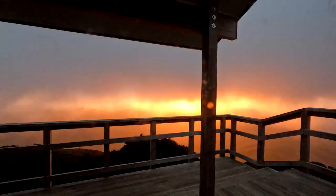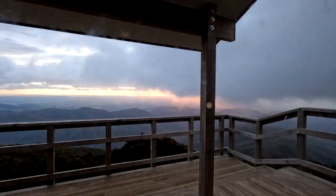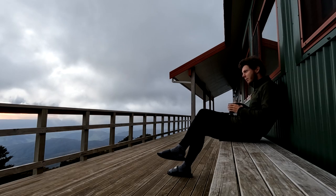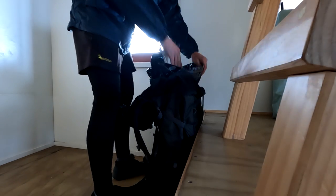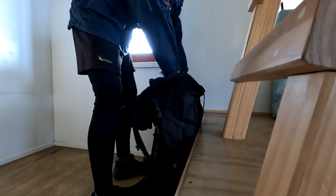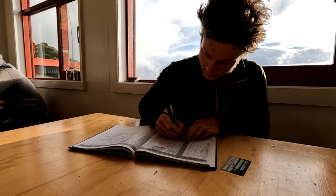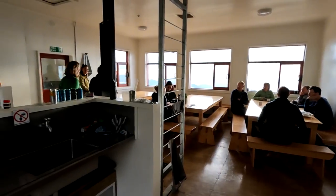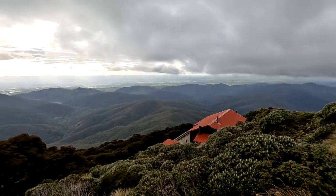In the morning we were treated to the beautiful orange glow of the sun as it rose beneath the clouds. I sat on the deck with a morning coffee and enjoyed the view before heading back inside to escape the wind and pack up my gear. Remember to sign into the hut logbook and clean up after yourself, leaving the hut nice and tidy for the next hut users to enjoy.